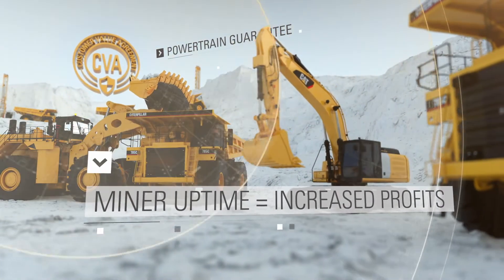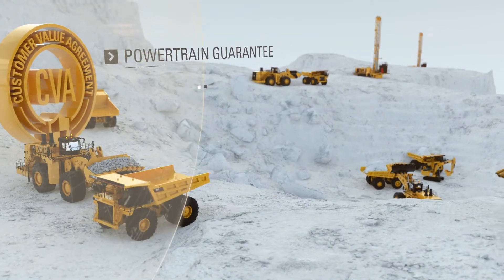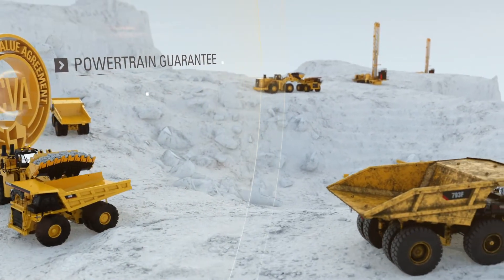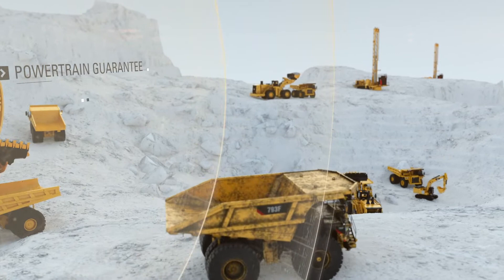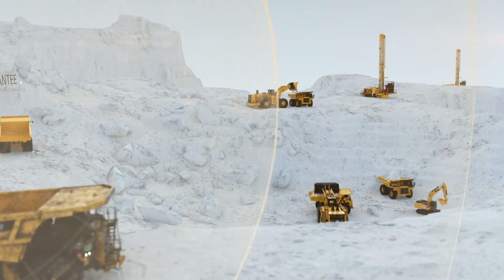Listen, mine site downtime is expensive. Don't risk it. Get longer component life, better performance, and less bottom line risk when you choose CAT drivetrain. Ask your CAT dealer about drivetrain solutions today.